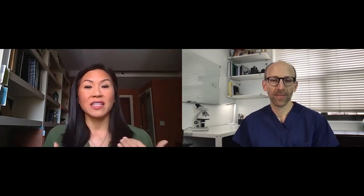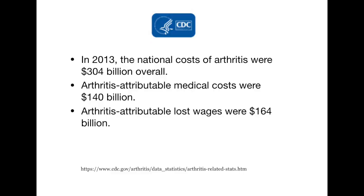Arthritis is the leading cause of disability. It has impacted us in the workplace — statistically showing 172 million workdays lost per year, costing our economy billions of dollars. Based on estimates from 2013, there's about a $300 billion bill for America for the cost of arthritis: about $140 billion from direct medical costs and about $160 billion due to lost wages from people not being able to work. It's a pretty staggering number that affects the economy every year.